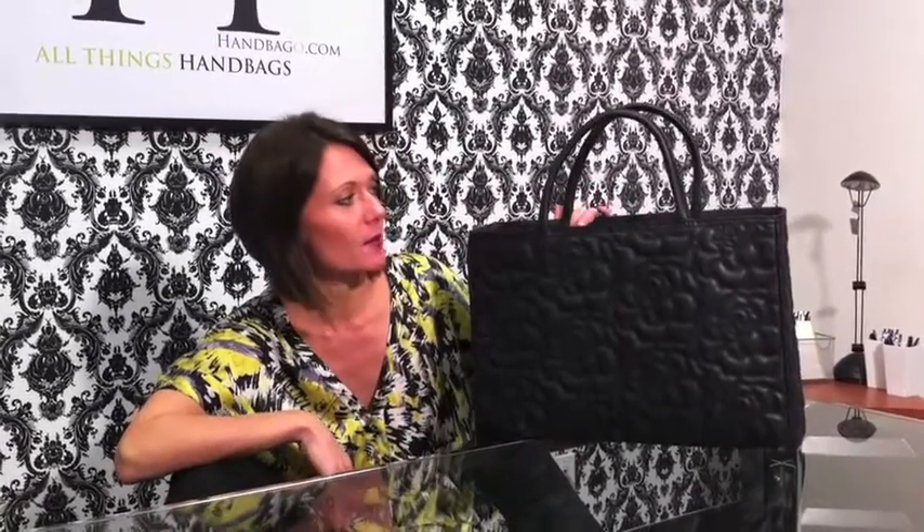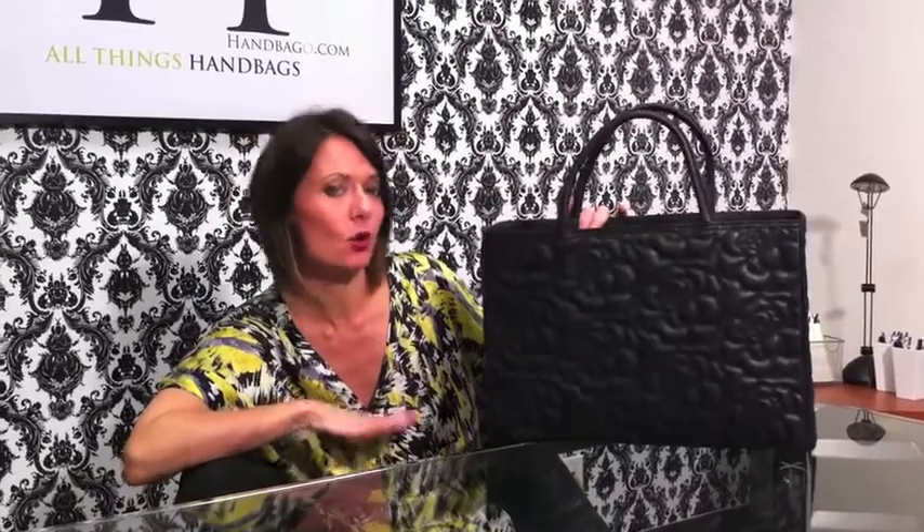I just received this bag from a new emerging designer called Ricky Rosetta New York. She's a hot little designer out of New York City and she's creating these gorgeous structured bags, which are really in right now, and you're actually going to be seeing a lot more of her line this next spring.